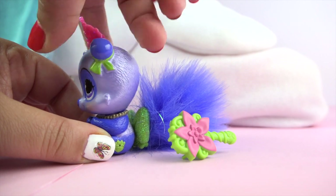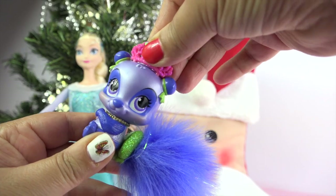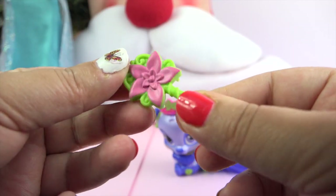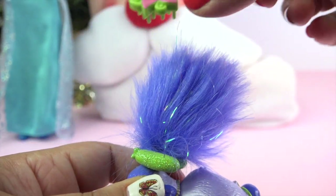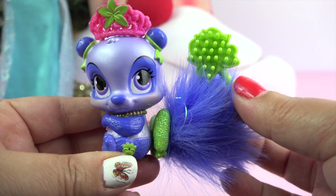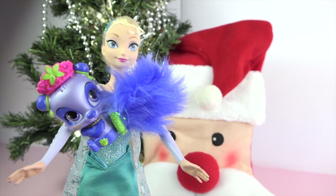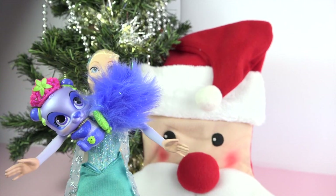I can twist its head and take off its crown. And it comes with this really cute brush. Oh, I love him, he's so cute. The hair is getting in my nose — achoo!